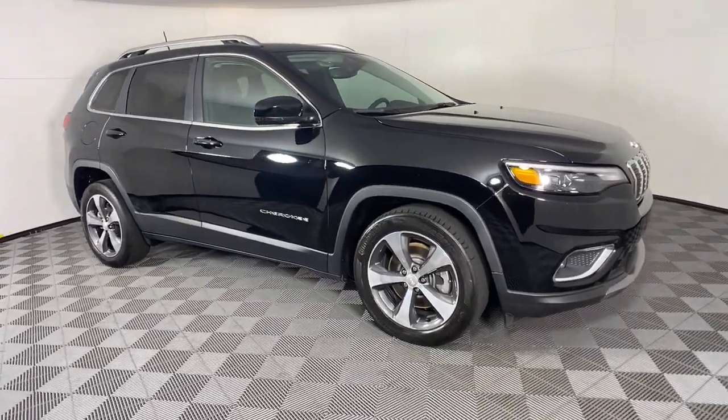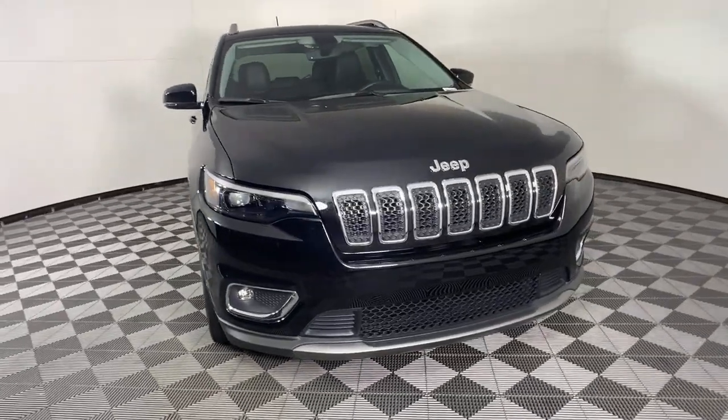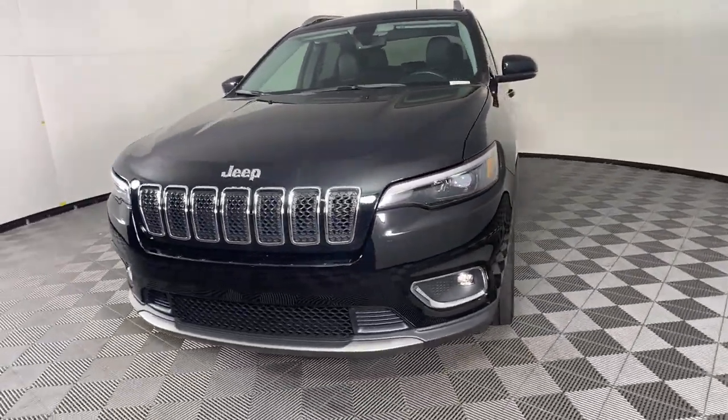Enjoy the view of this 2019 Jeep Cherokee. This vehicle still has fewer than 35,000 miles on the clock, so it won't last long.